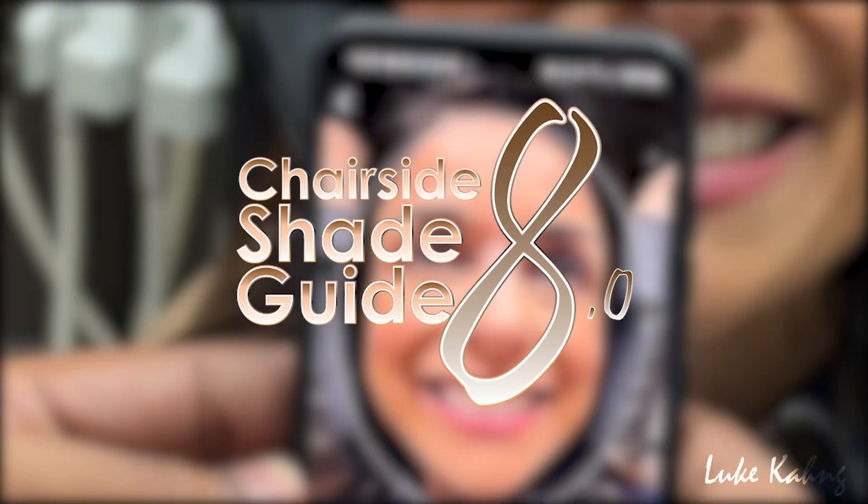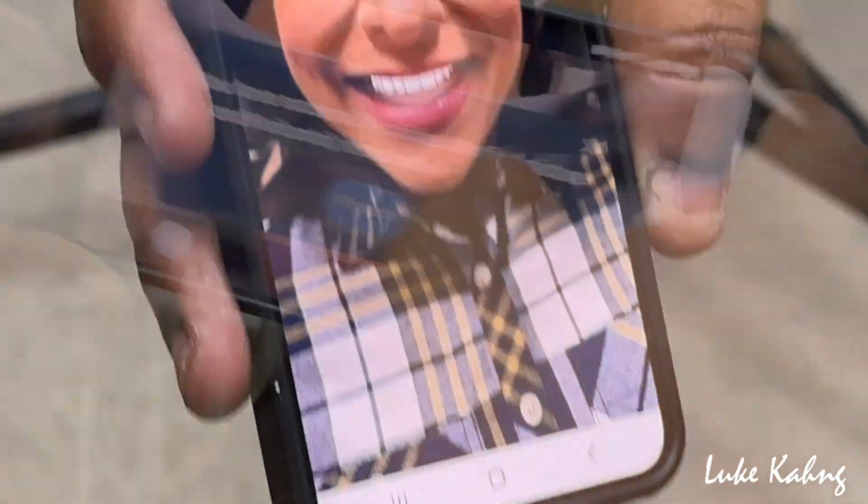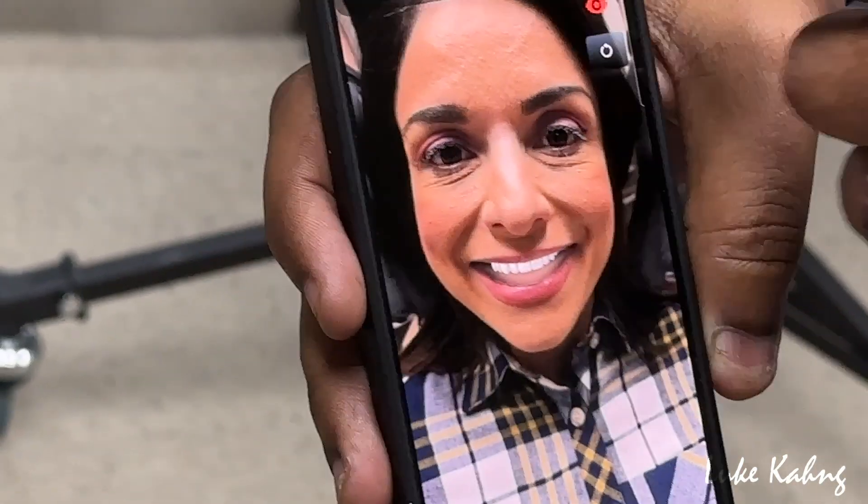With our upcoming Chairside Shade Guide 8.0 app, dentists and patients can now plan out full mouth restorations with simple, accurate, and outstanding results.